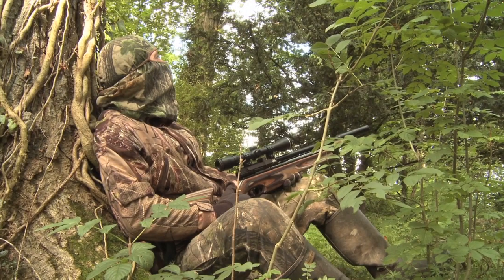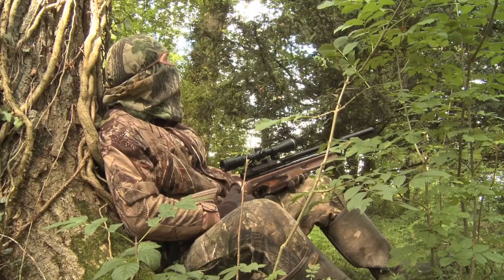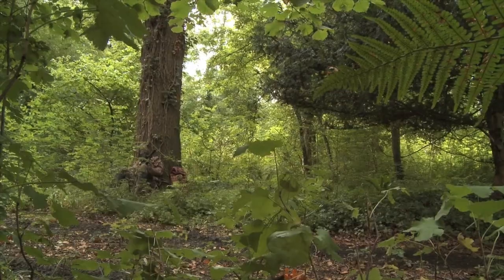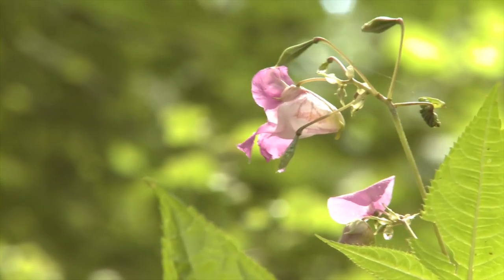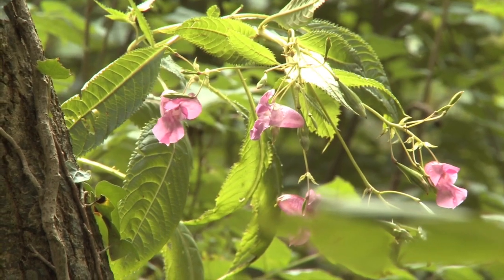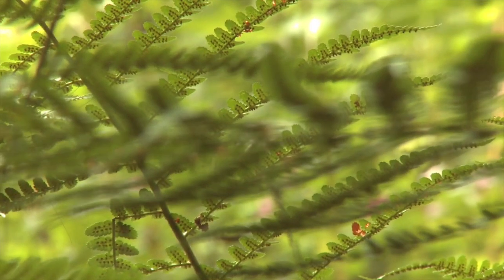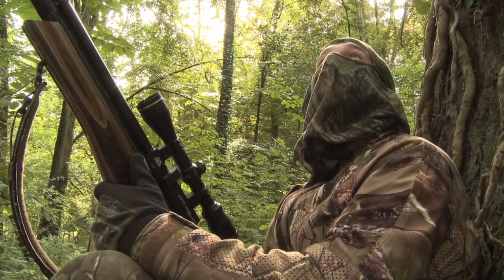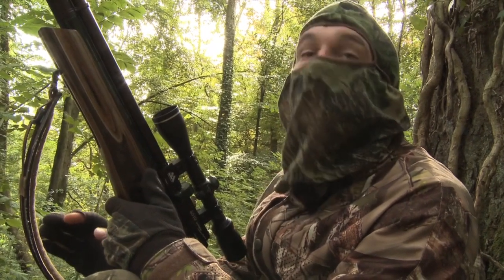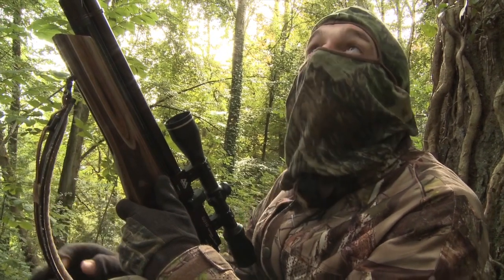As is so often the case, my next move depends on my quarry — all I can do is sit it out and hope that the appeal of the acorns is enough to draw the squirrels back out. The session wears on and we eventually pick up on an encouraging sign of feeding squirrels. There's definitely at least one squirrel around, because I can hear acorn husks pattering down through the trees.